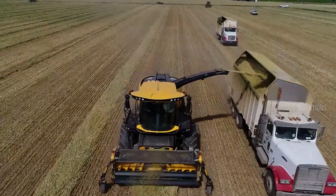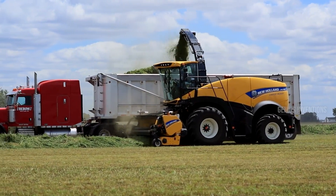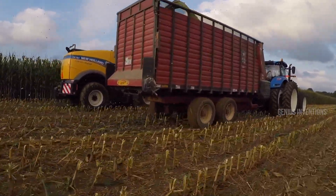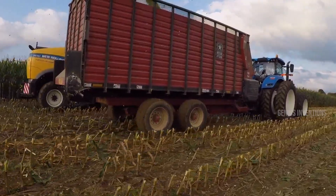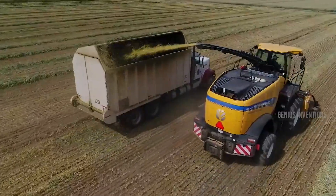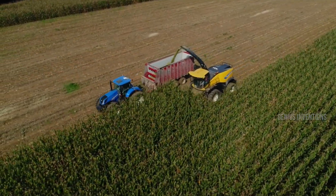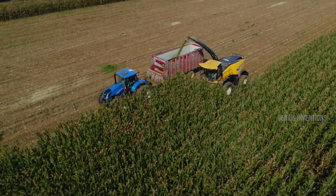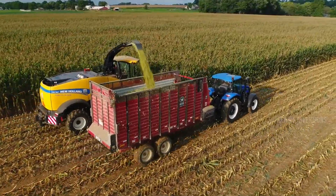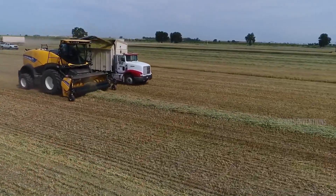A hunger for green — a feast for your livestock. The New Holland FR780 Forage Harvester is a powerhouse built for devouring corn, haylage and any other crop that dares stand in its path. Its cavernous chopping unit chomps through stalks with ease, transforming lush fields into bite-sized treats for your hungry livestock. Adjustable cutting lengths cater to your specific needs, while efficient material handling systems ensure smooth delivery to storage or feeding troughs.